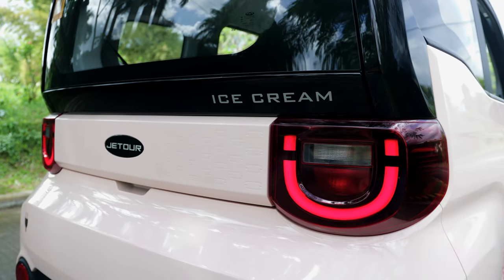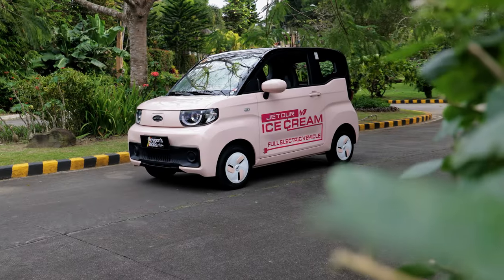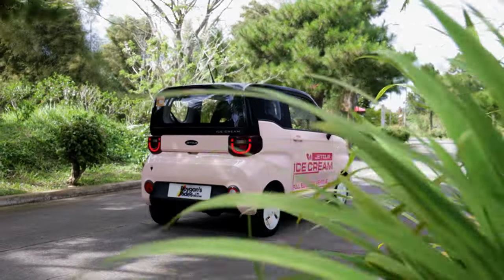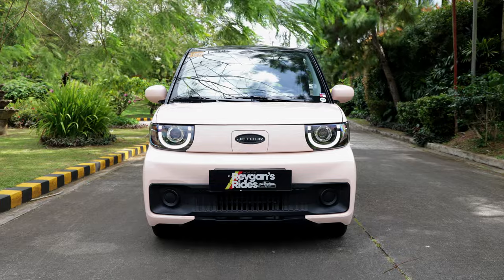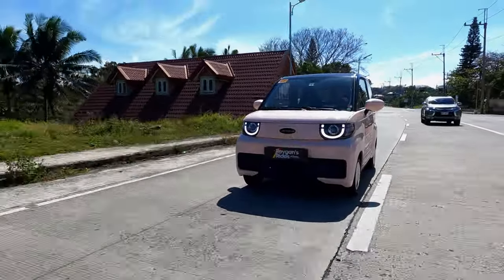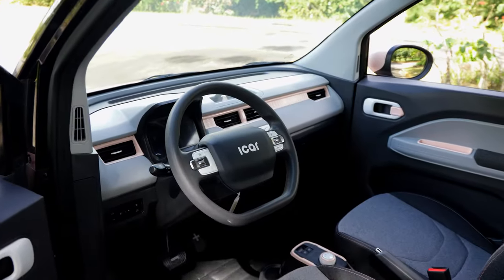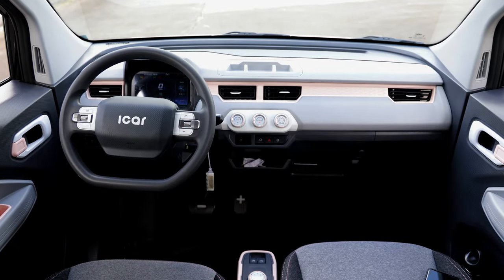When Jetour Auto Philippines opened shop in 2023, one of the most interesting offerings in their lineup is the Jetour Ice Cream Sundae. To say that it is cute is an understatement. The Jetour Ice Cream brings to mind images of Barbie cars and puppies and ice cream sundaes. The fact that it is also one of the most affordable full EV city cars in the country also helped with its appeal.